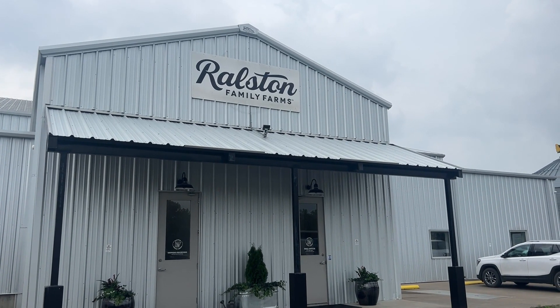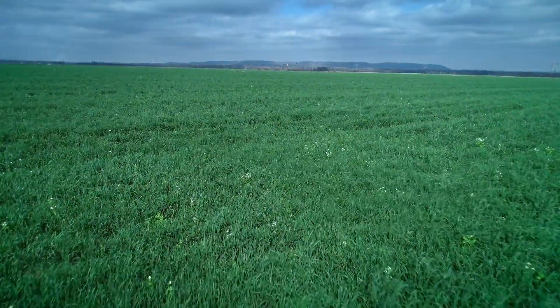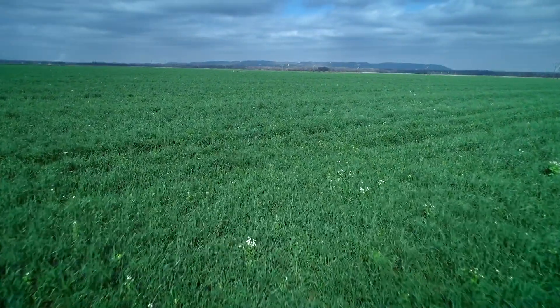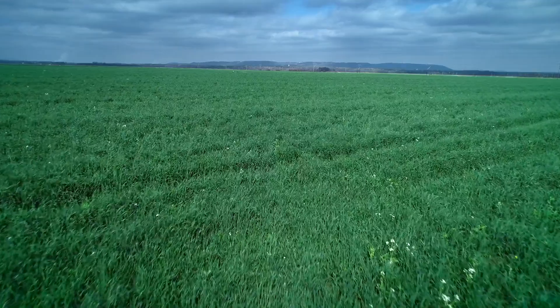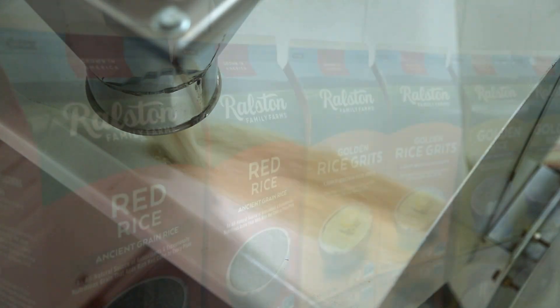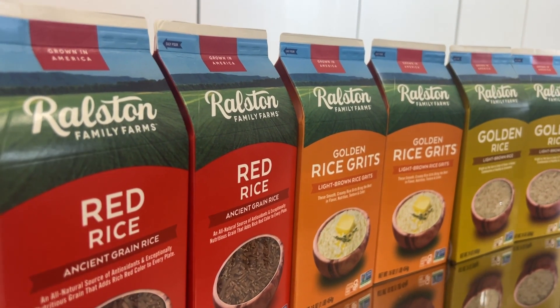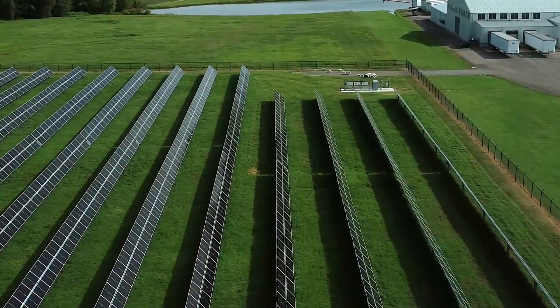Tim and Robin Ralston, owners of Ralston Family Farms in Atkins, Arkansas, keep an eye to the future in everything they do. From gaining Regenified Tier 2 status for their regenerative farming practices, to building a 100% zero waste feed mill, to the development of unique packaging for their six rice varieties. They also use solar panels to power much of the enterprise.